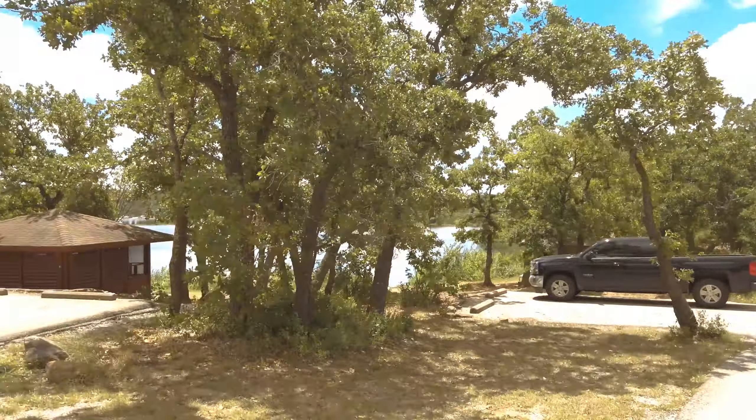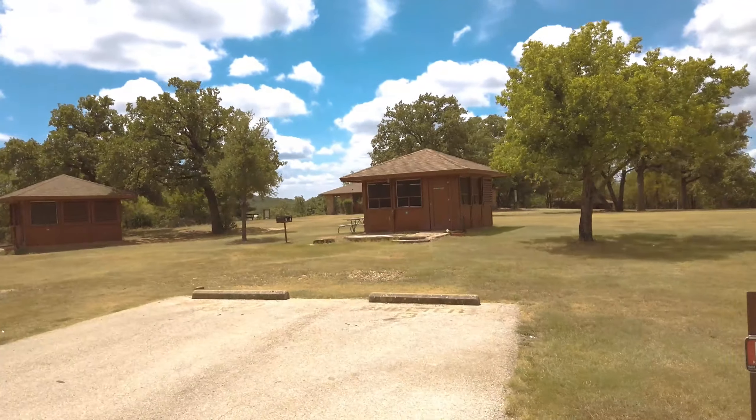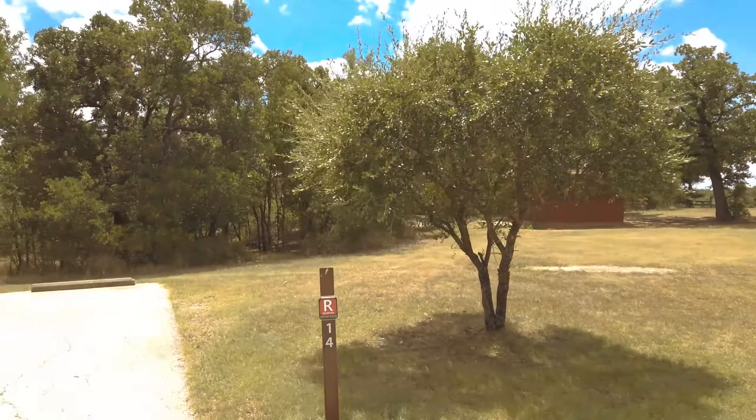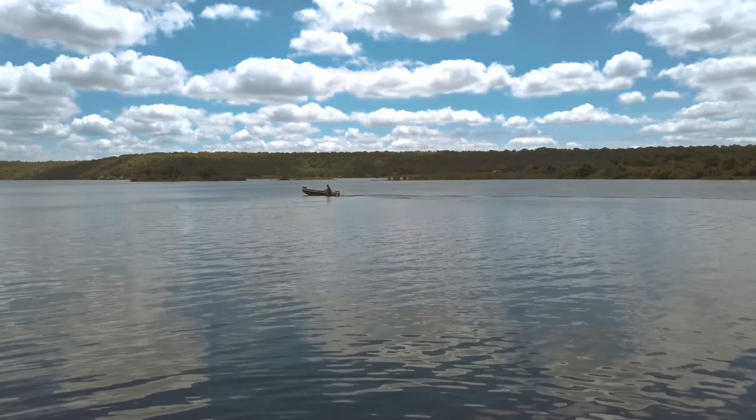This park has something for everyone when it comes to camping. They have screen shelters, primitive hiking camping, tent camping and RV camping. I would recommend cabin shelters six and seven since they are near the water.